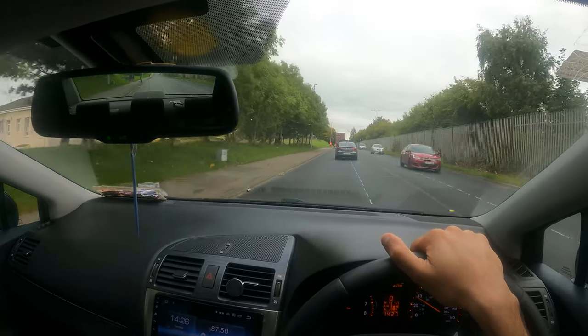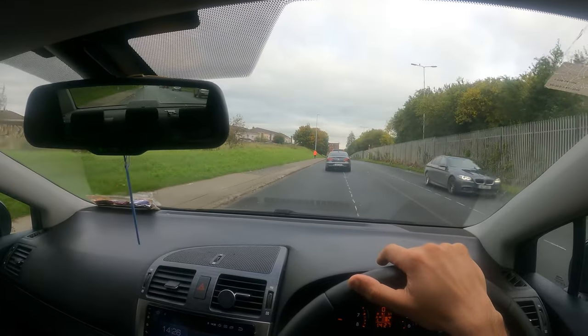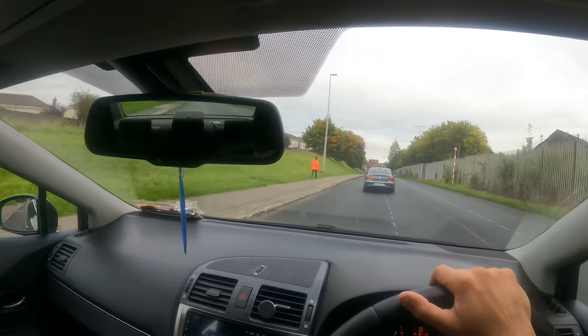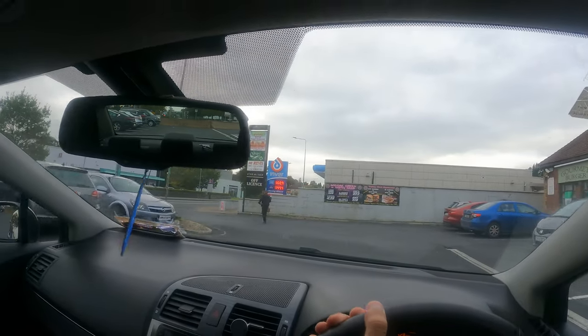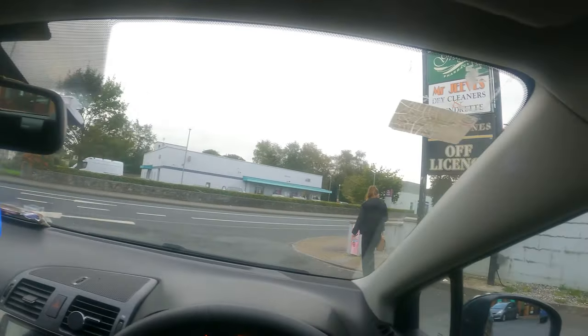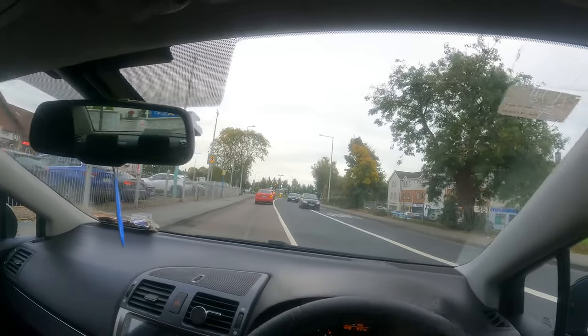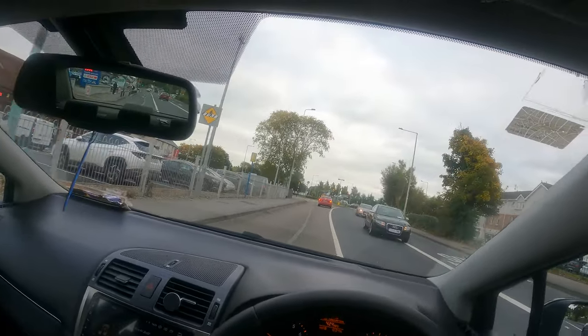I'm going to Castle Troy first — I have to collect something, and after that I have to go to the University of Limerick. We are on Dublin Road; we can't take a right from here so we have to take a left. There are two ways to go to the University of Limerick or back to the city centre.